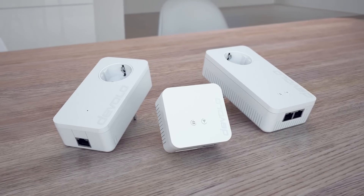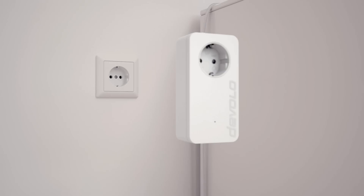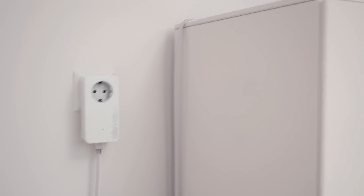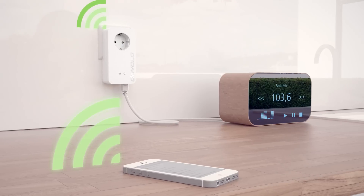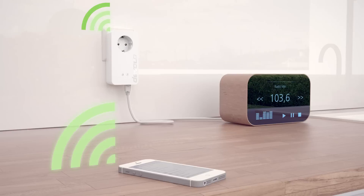All you need are the Devilo Powerline adapters. Simply connect one Devilo adapter to your router, plug a second adapter into any socket in any room, then connect your devices using Wi-Fi or an Ethernet cable, and enjoy perfect reception.